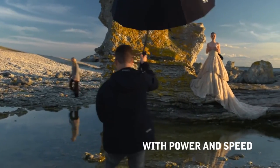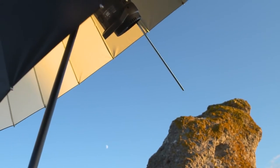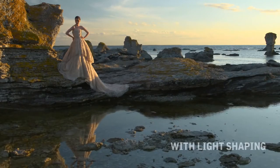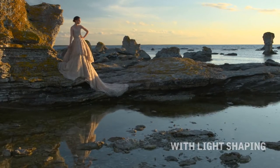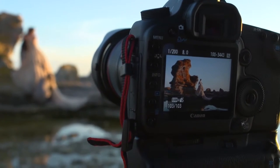The really good thing about the B1 compared to Speedlight is that you get a lot of power and also it's faster. You can actually make the location a backdrop as if it were in a studio, because you have the power in the flash to do that.